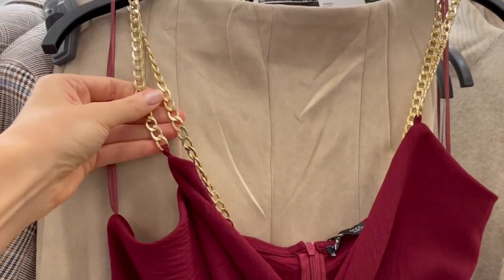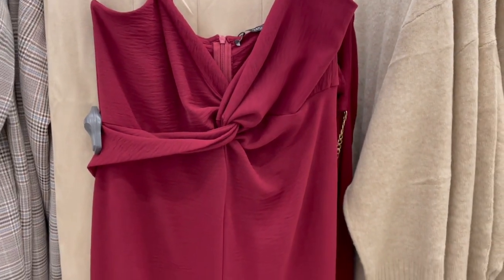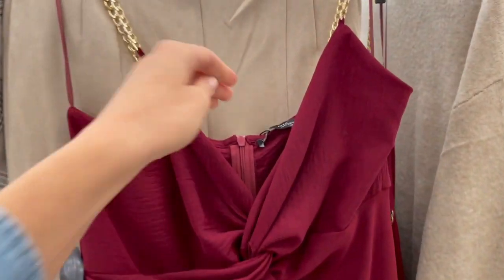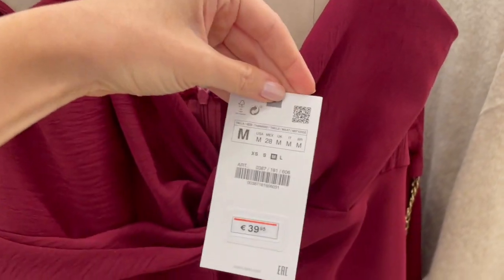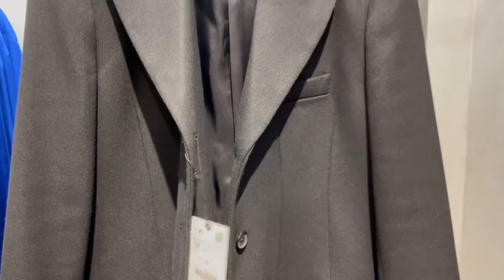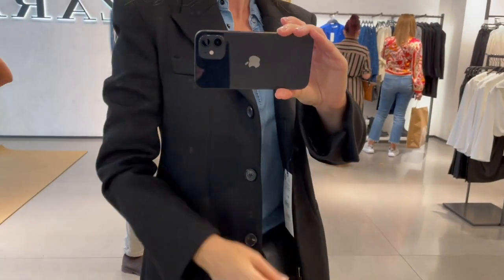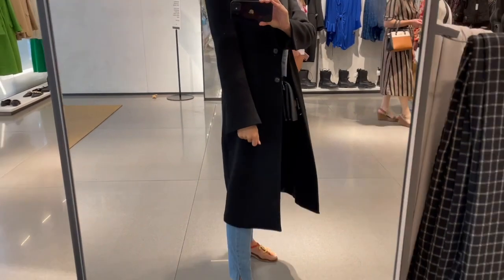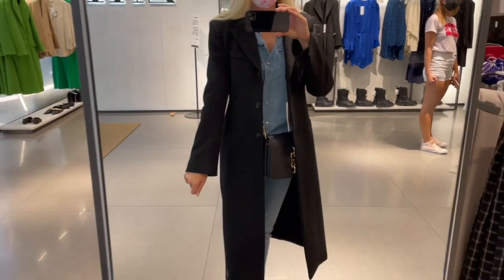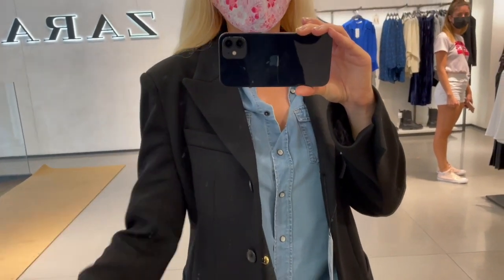Beautiful details here on the chain in gold, and this beautiful rich dark bordeaux color. And this is a one piece. I'm wearing a size extra small in this coat — the fabric is so-so, it's a little bit heavy, but I think this is a beautiful cut.